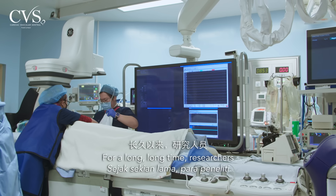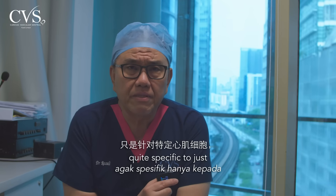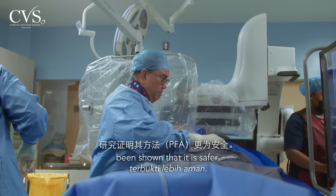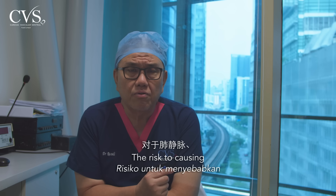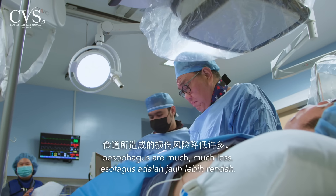For a long time, researchers have been trying to find alternatives, and PFA is one of them — it is non-thermal. And because it's non-thermal and quite specific to just the myocardial cells, it has been shown to be safer. The risk of causing injuries to the pulmonary vein, phrenic nerve, and esophagus are much, much less.